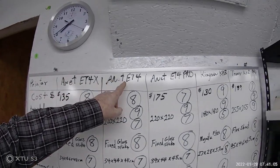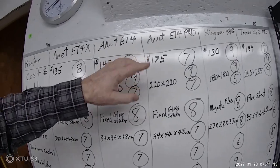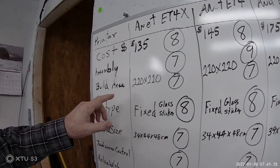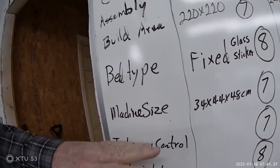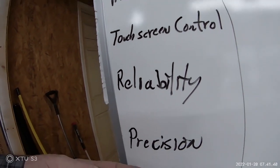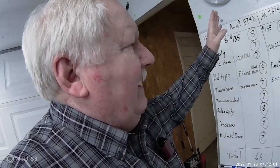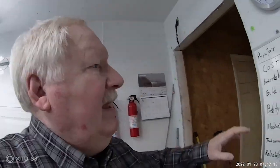As you can see up here, I compared the ET4X, ET4, ET4 Pro, the KP3 Kingroon, and the Tronxy XY2 Pro. I compared the average price I paid for them — all under two hundred dollars — along with the build area, bed type, overall machine size, touchscreen controls, reliability, precision, and mechanical drive system. I came up with a rating from one to ten, with ten being the best and one being the worst, starting with cost.